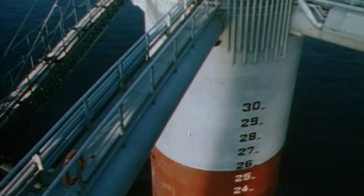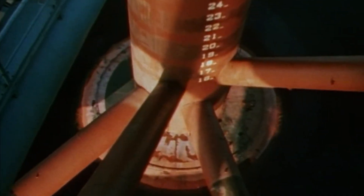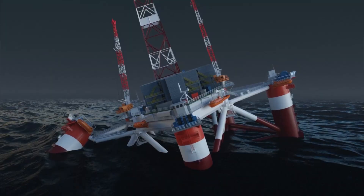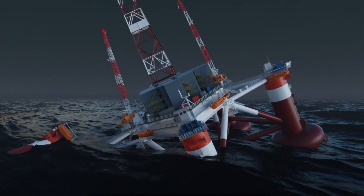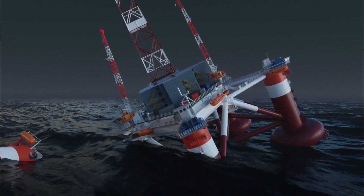Just before half past six, workers on board heard and felt a sharp crack. One of the rig's five columns separated from the main structure, and the rig quickly listed to 30 degrees. Five of the six anchor chains had broken, and the last remaining one was preventing the rig from capsizing.